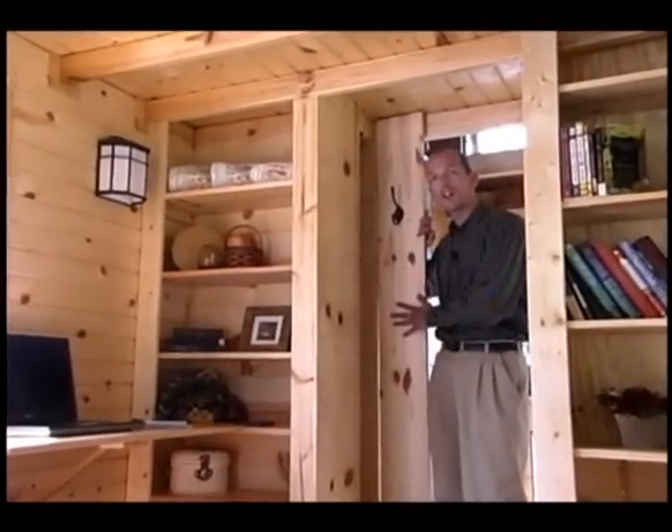This is our dining area slash office space along with storage, a closet for our clothes, and more storage on this side.